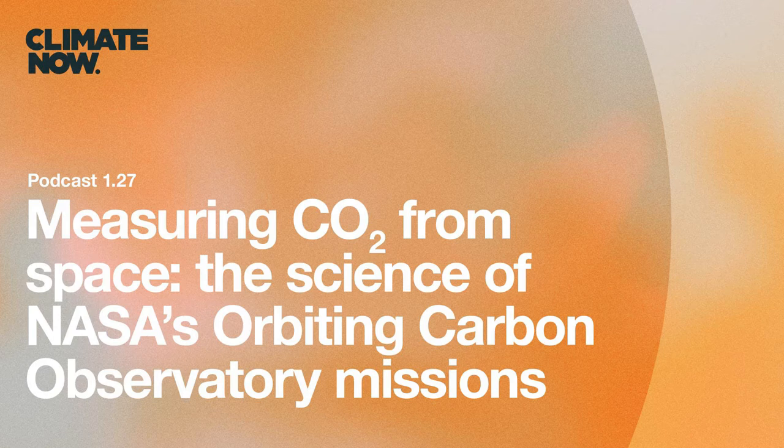In 2010, the OCO-2 mission was getting kicked off. The original OCO mission had failed in the launch in 2009 — it did not launch successfully. So in 2010, NASA approved the effort to rebuild that as OCO-2. A couple of key folks had gotten involved elsewhere, so they needed new faces. I got invited and joined in 2010 as the deputy project scientist.